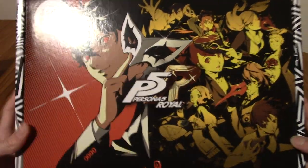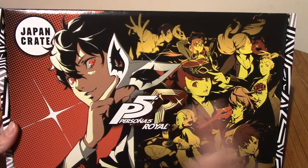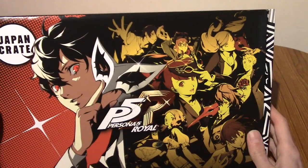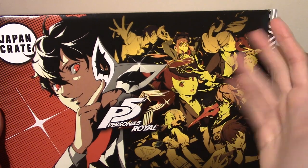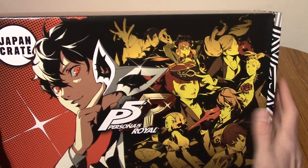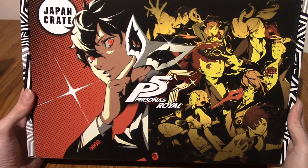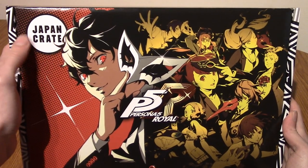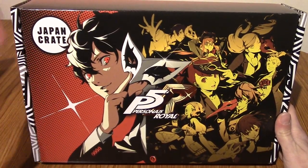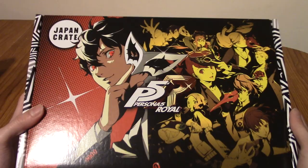All of that rambling is out of the way. Let's take a look. This is Persona 5 Royal themed. Royal came out last year — or the year before, I can't remember — but it is the definitive edition of Persona 5. I haven't played Persona 5 yet; I absolutely intend to. The aesthetic is completely up my alley, I just haven't found time. We have this incredible art on the box. The Japan Crate logo is there, and this is something you could display. This is a very glossy box — everything else is cardboard, but this is fantastic.